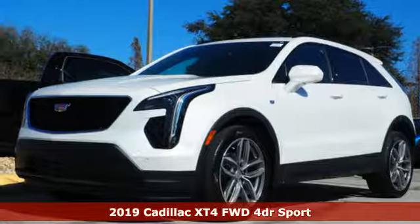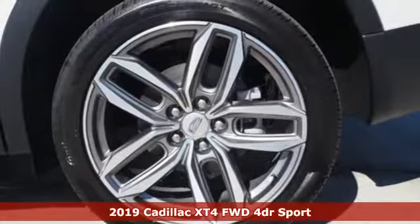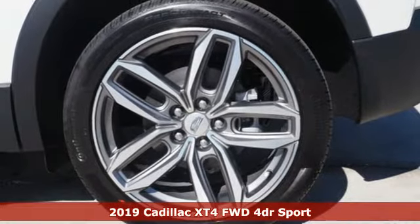Here's a new 2019 Cadillac XT4. For over 100 years, Cadillac has dared to drive the world forward.